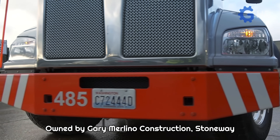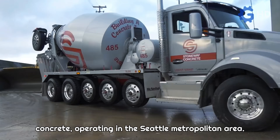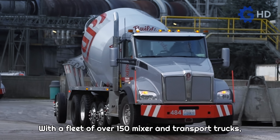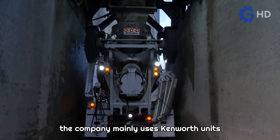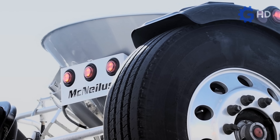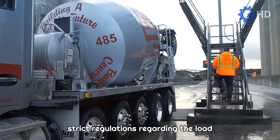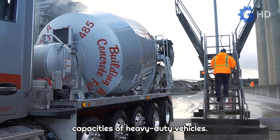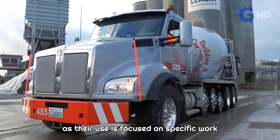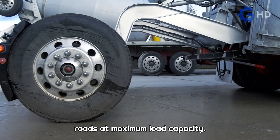Owned by Gary Merlino Construction, Stoneway Concrete is a company specialized in providing services related to ready-mixed concrete, operating in the Seattle metropolitan area. With a fleet of over 150 mixer and transport trucks, the company mainly uses Kenworth units such as the T-800-80 model. Similar to other states, Washington follows strict regulations regarding the load capacities of heavy-duty vehicles. This is why the company equips its trucks with additional axles, which are retractable, as their use is focused on specific work situations, such as transporting on state roads at maximum load capacity.